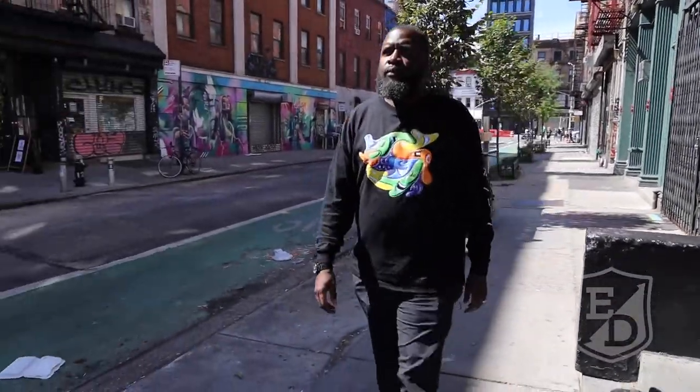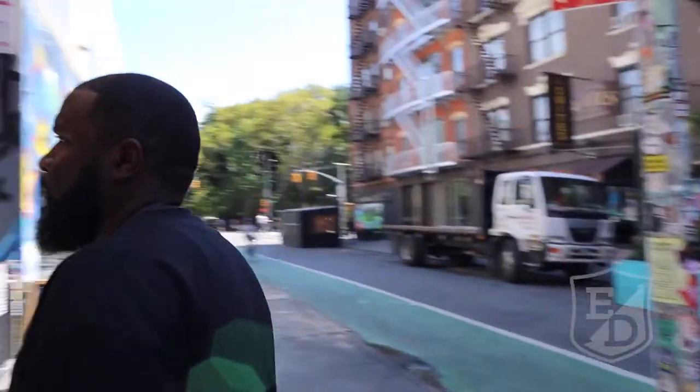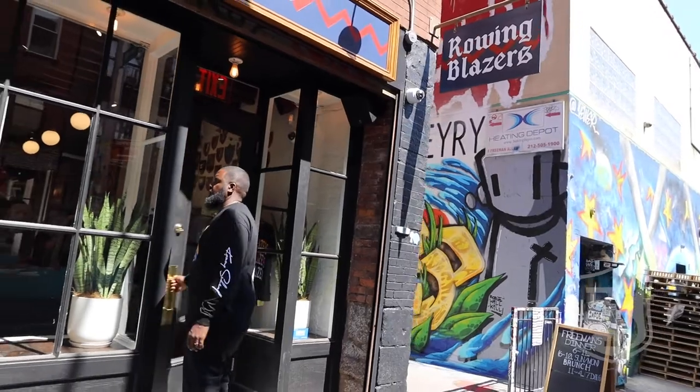We're back in New York City. We are back revisiting Rowan Blazers — they have a new store. Let's see what they have to offer.